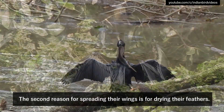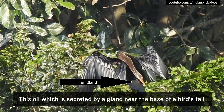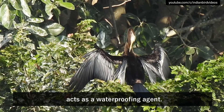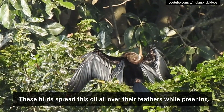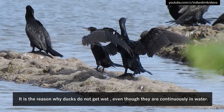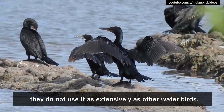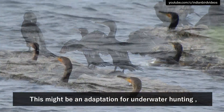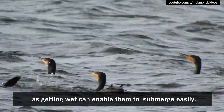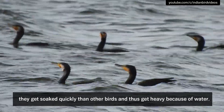The second reason for spreading their wings is for drying their feathers. All birds which dive underwater use an oil called uropygial oil. This oil, secreted by a gland near the base of a bird's tail, acts as a waterproofing agent. Birds spread this oil all over their feathers while preening — it is the reason why ducks do not get wet even though they are continuously in water. Though cormorants and darters use this oil, they do not use it as extensively as other water birds. This might be an adaptation for underwater hunting, as getting wet can enable them to submerge easily. So when these birds go underwater, they get soaked more quickly than other birds and become heavy because of the water.